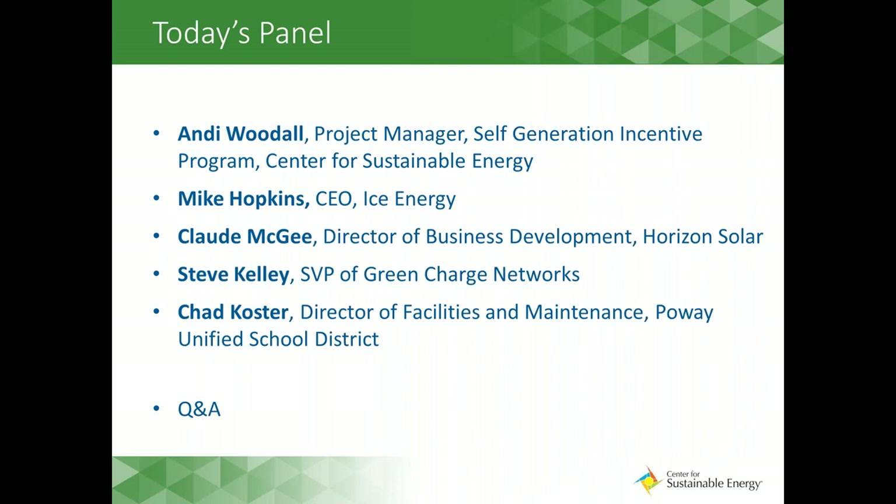For today's panel, we are going to hear from a great roster of speakers. To kick it off, we have Andy Woodall, our project manager at CSE managing the Self-Generation Incentive Program. Following that, we are going to hear from Mike Hopkins and Claude Magee, who both worked on the Palm Springs Cultural Center solar plus energy storage project. And to wrap it up, we will hear from Steve Kelly and Chad Koster about the Green Charge Network projects throughout the Poway Unified School District. We will wrap it up with a Q&A session.